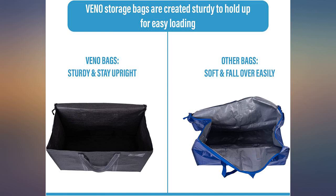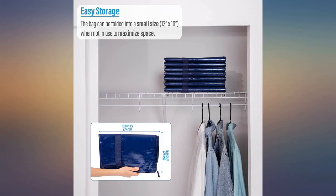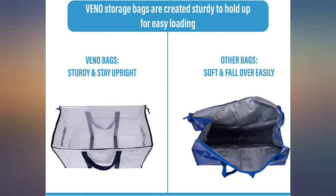I bought 8 bags and used them to move. It helps a lot. Easy to store. Exactly what I was looking for.